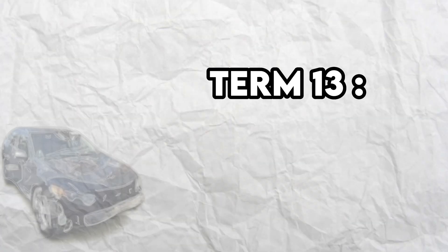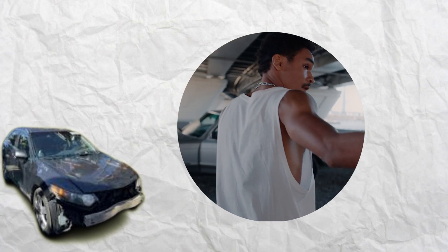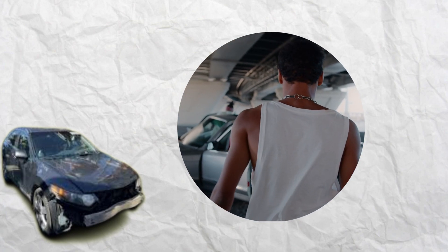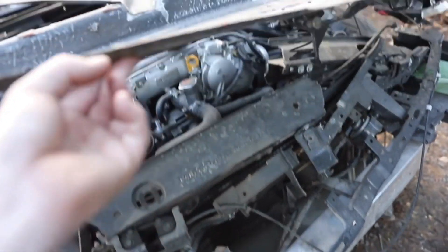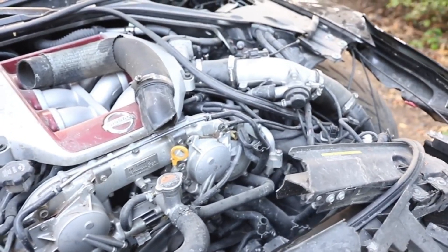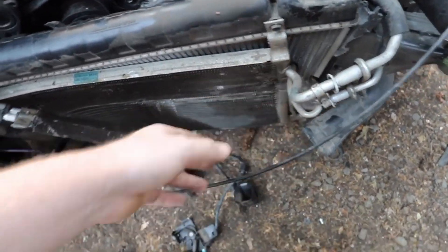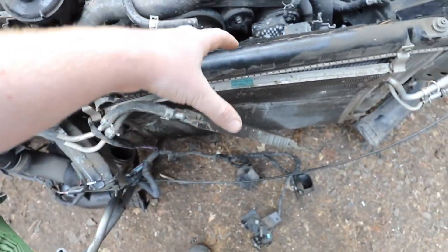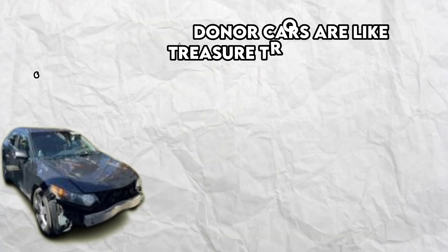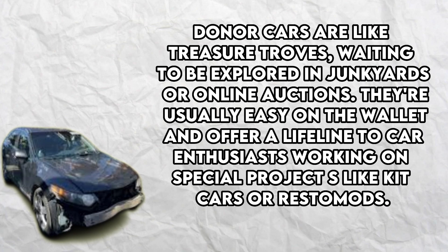Term number 13: Donor Cars. Imagine a car lending its parts to another car in need — that's the beauty of donor cars. They play the role of a generous friend, providing replacements for damaged or missing parts, or even enhancing the performance and appearance of another vehicle. Sometimes they become the foundation for creating a brand new car from scratch, using their chassis as a starting point. Donor cars are like treasure troves found in junkyards or online auctions, easy on the wallet and offering a lifeline for special projects like kit cars or Restomods.